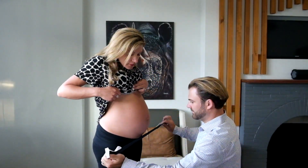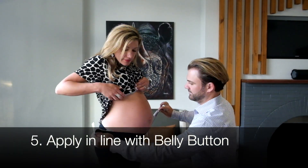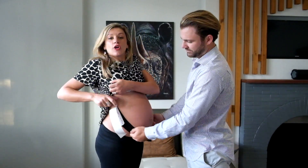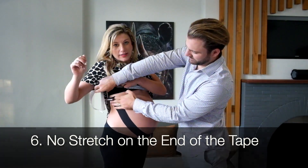It's nice and stretchy. You apply it in line with the belly button, lower down, and you pull all the way up. The ends have no stretch on them — you just pull that down and place it.